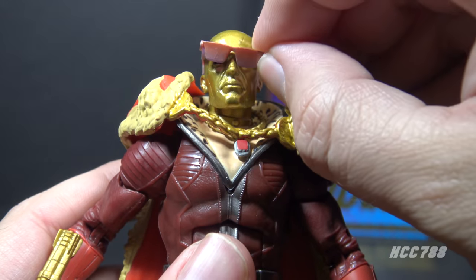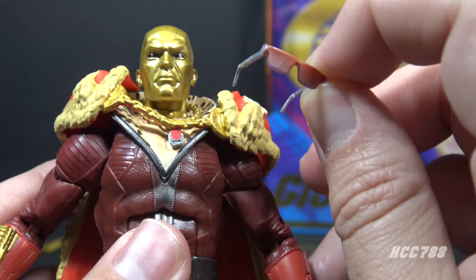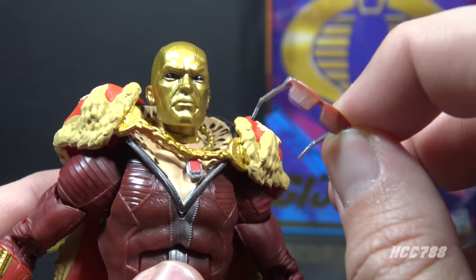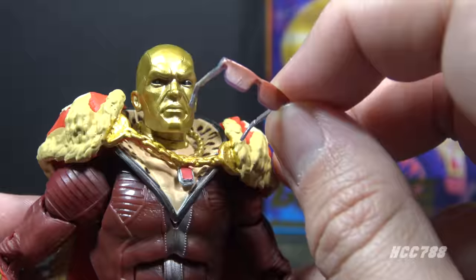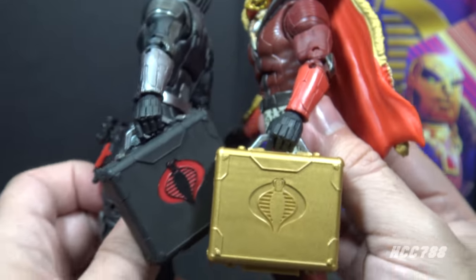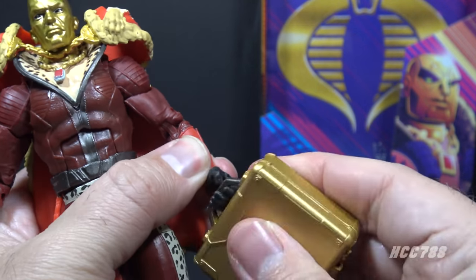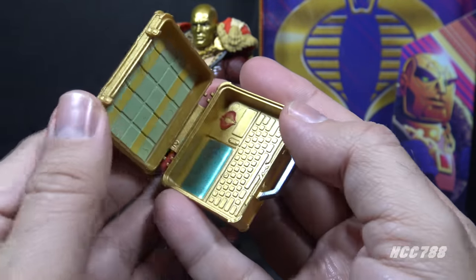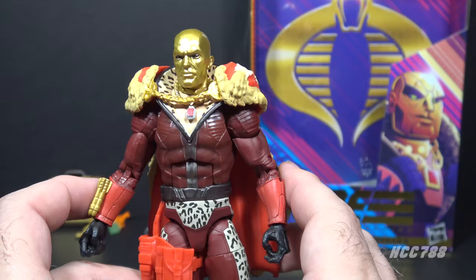He has sunglasses with pink lenses. They are removable and nicely done — I admit these are well done — but I'm starting to get down on removable glasses on action figures. They usually don't fit well, fall off very easily, and are very easy to lose. He has a gold briefcase, which is a recolor of the black briefcase that came with the first Destro. It's a tight fit in the hand but can be removed with some effort.